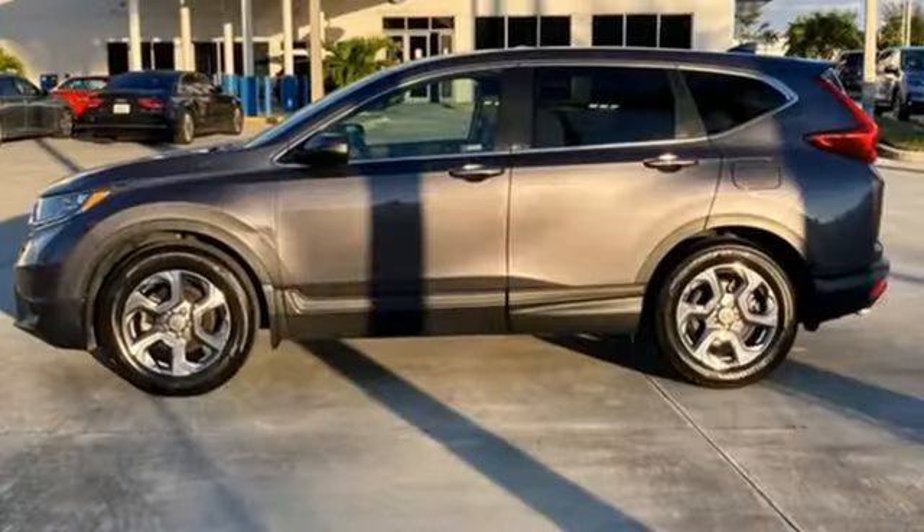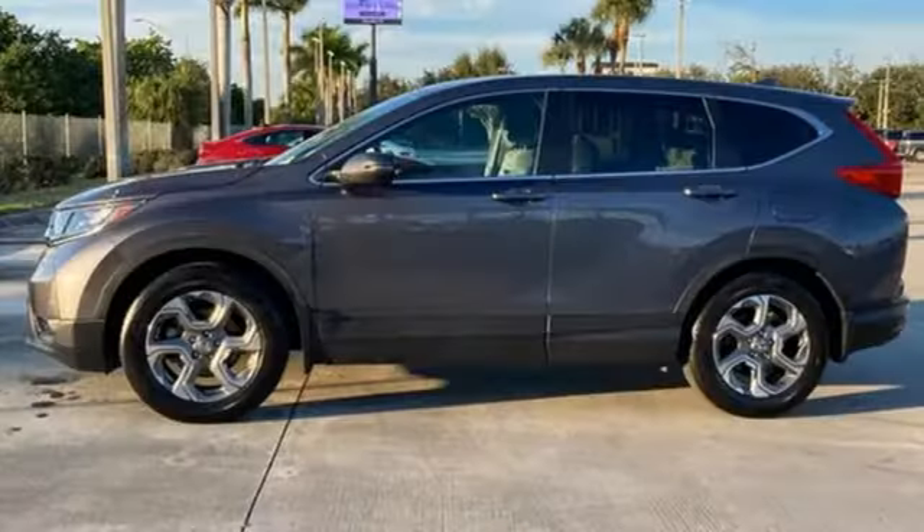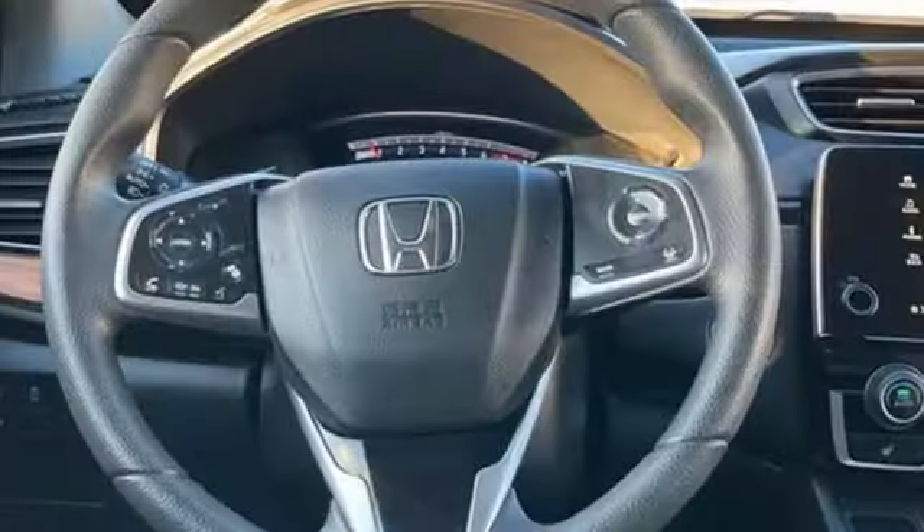Continuously variable automatic transmission, dual zone climate control, streaming audio, digital instrument gauges, and front heated bucket seats.